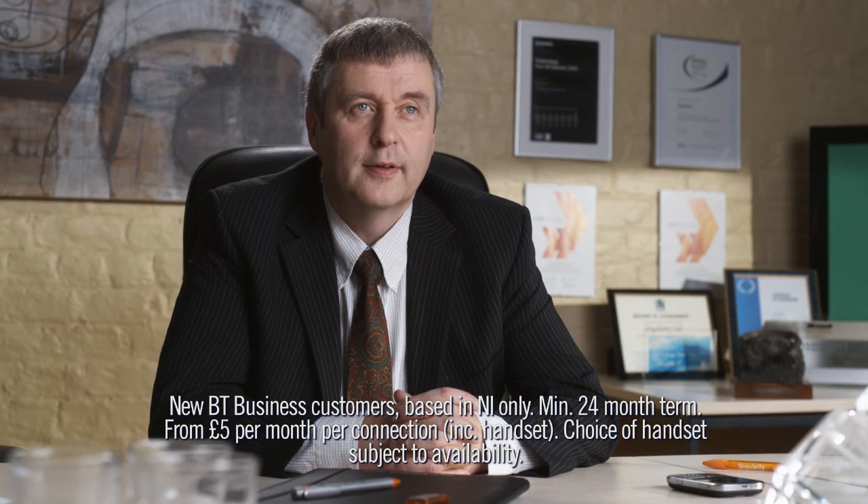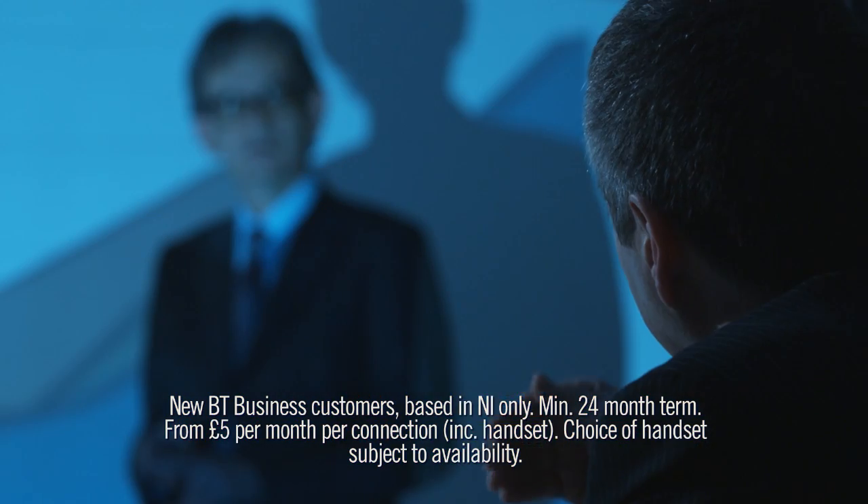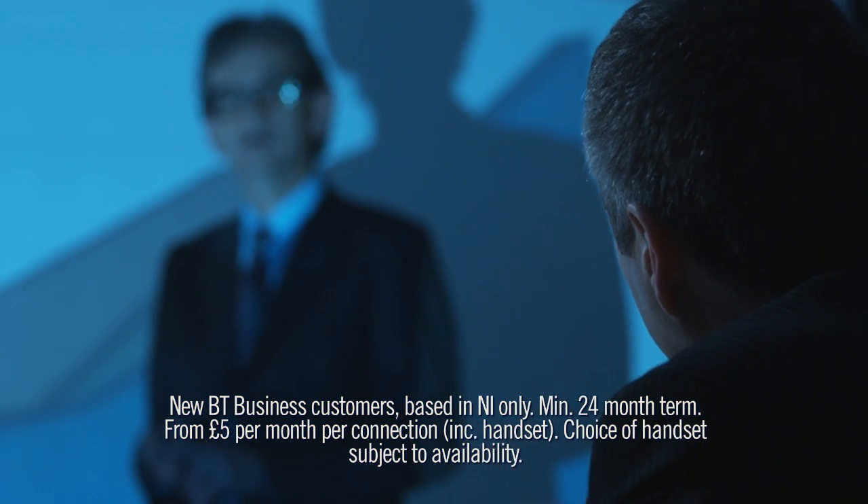How does BT Mobile fit with your business? We're very much focused on increasing the business agility of our clients. We help them streamline their operations and become more productive.